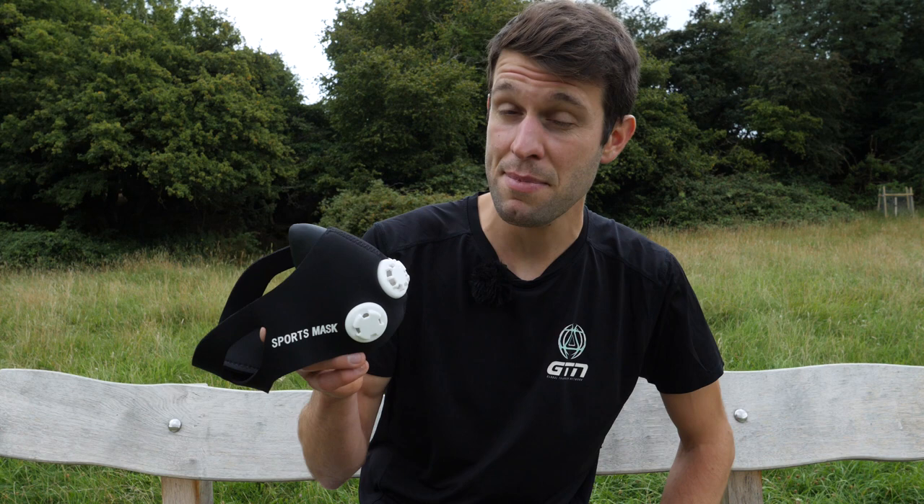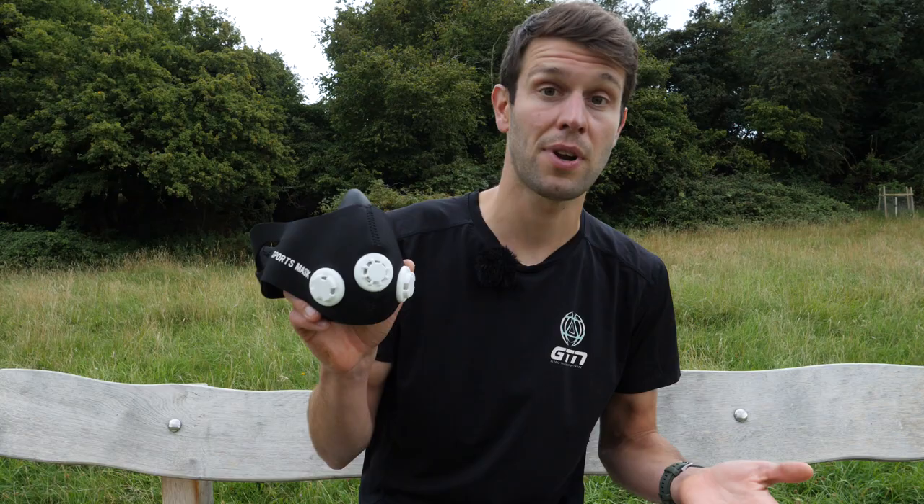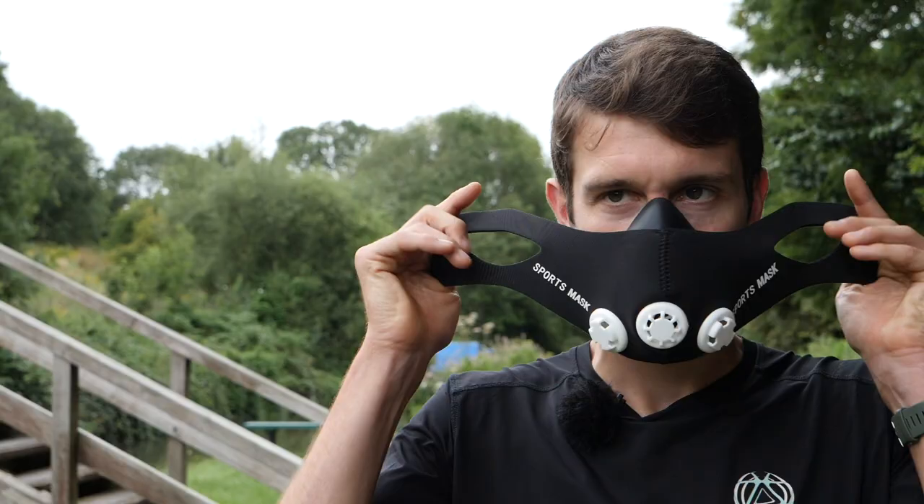Altitude masks restrict your breathing when you inhale, therefore simulating the effects of altitude and forcing your body to adapt to produce more red blood cells — yada, yada, yada. You get the picture. At least, that's the theory.